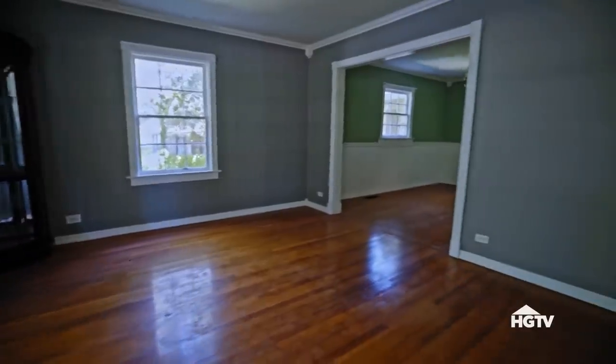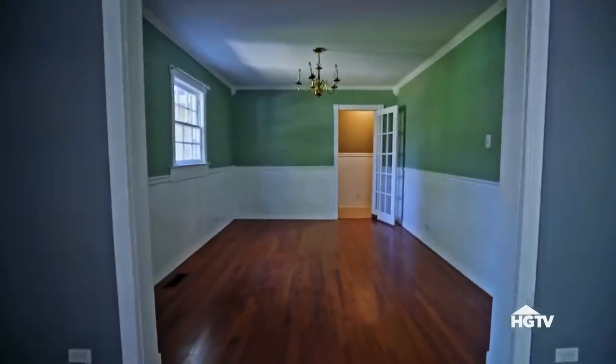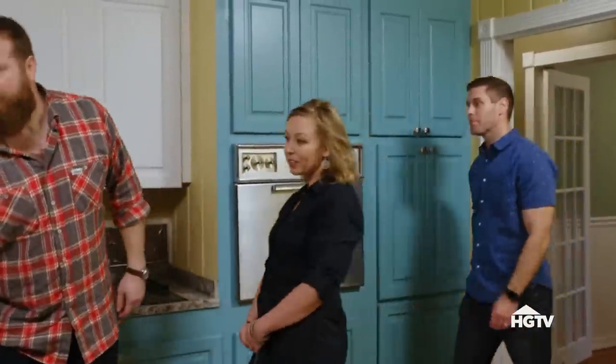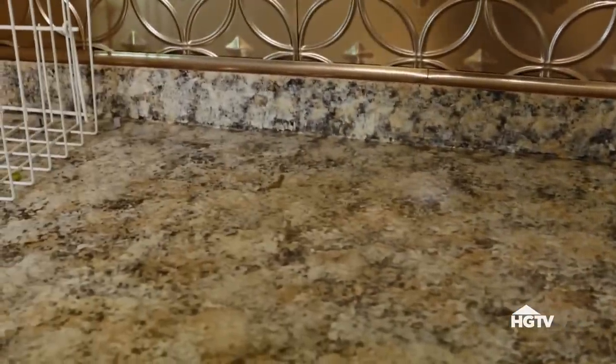This house has a formal living room in the front and a formal dining room, and they both are great. The real story starts in the kitchen. I'm going to sit down on these stone countertops. They're not stone at all — that's hand-painted. Very creative. I like the window.